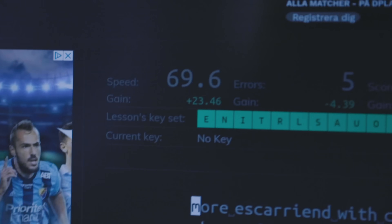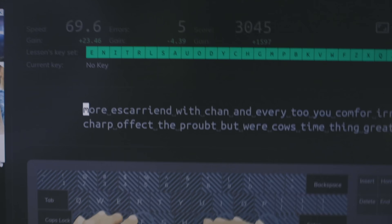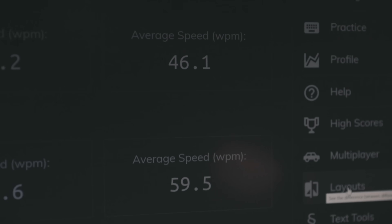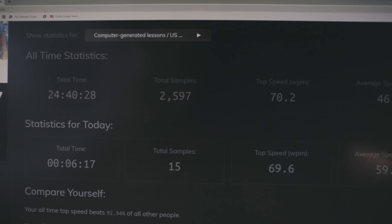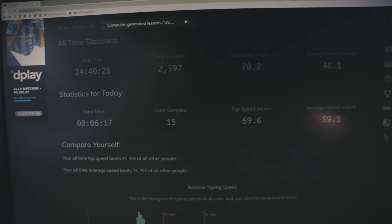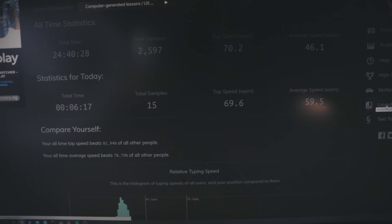I'm not sure I'll be able to do better than this at the final test, but 69.6 words per minute and I'm pretty happy with that. My average typing speed today was 59.5 words per minute and top speed was 69.6 — really good. The average speed across the entire experiment has been 46.1 words per minute, including all 24.5 hours spent over these 30 days. Maximum speed was 70.2 words per minute.